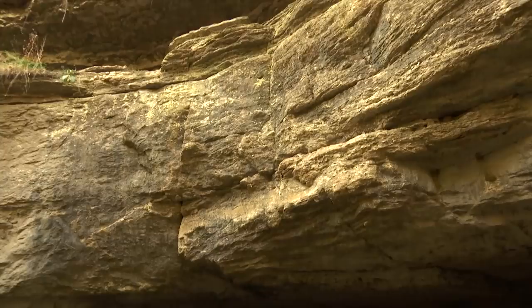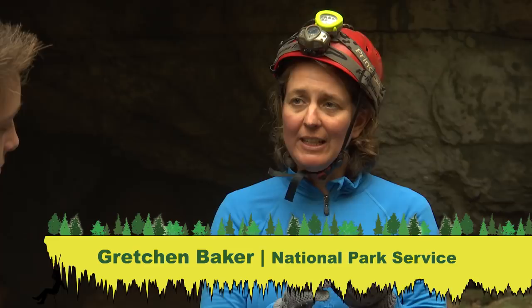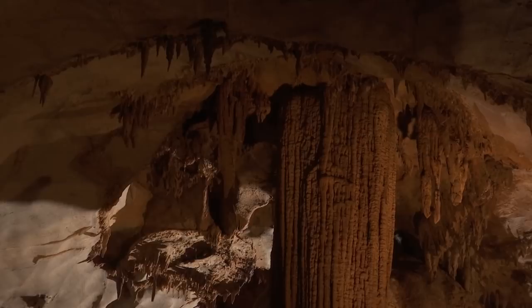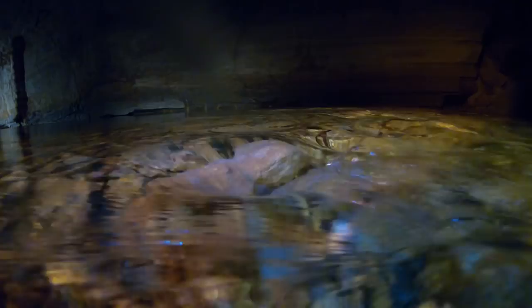Also with us today is Gretchen Baker, and she's a cave ecologist. Before this, I didn't know the difference between a cave and a hole in the ground, so tell me what it is that you study. I and other biologists and ecologists are really interested in bats, salamanders, and other creatures that live in caves. They bring nutrients into caves and that's a really important process. Water is a big deal as well. We'll be checking out how water connects the biota from the surface to the subsurface.